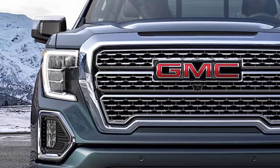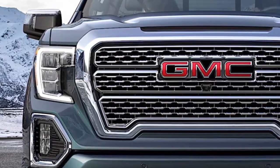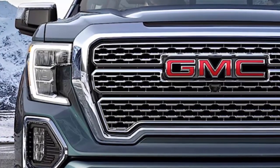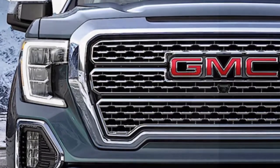GMC and Buick boss Duncan Aldrich said in almost reverent tones as he walked around the new Sierra: 'We've been building toward this launch for four or five years. We're still exploring how premium the brand can become.' GMC is ideally positioned to cash in on the public's desire for ever more advanced and luxurious trucks.